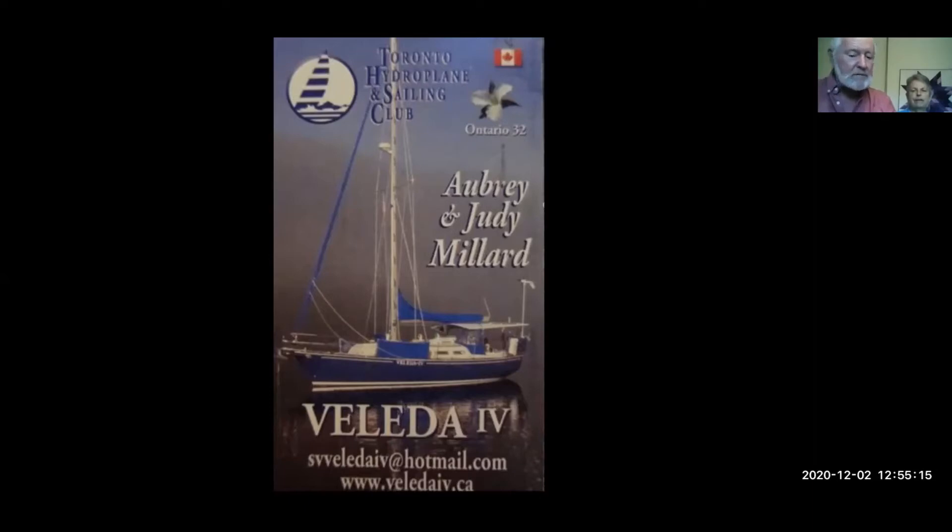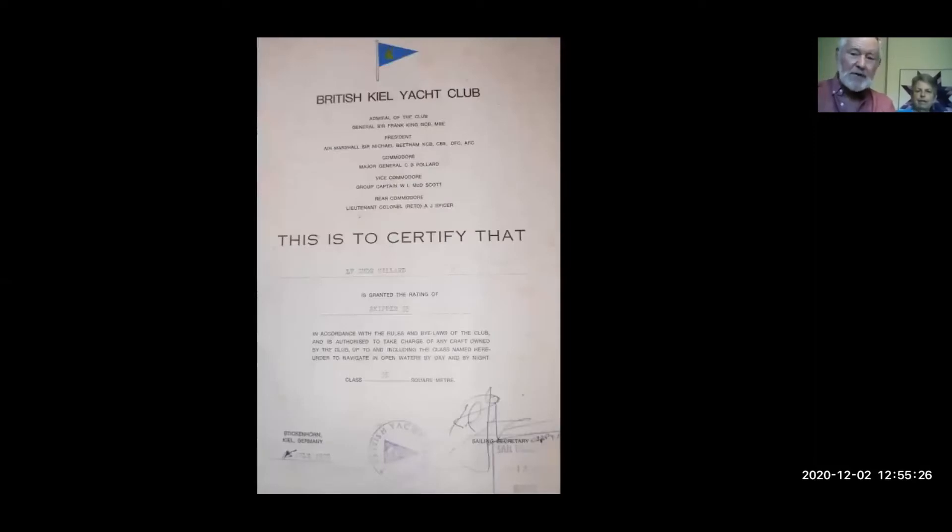In the previous presentation, Chris Hope was talking about the fact that he was a member of the British Peel Yacht Club. I just so happened to also be a member of that, and I got my skipper certificate there sometime in 1978.